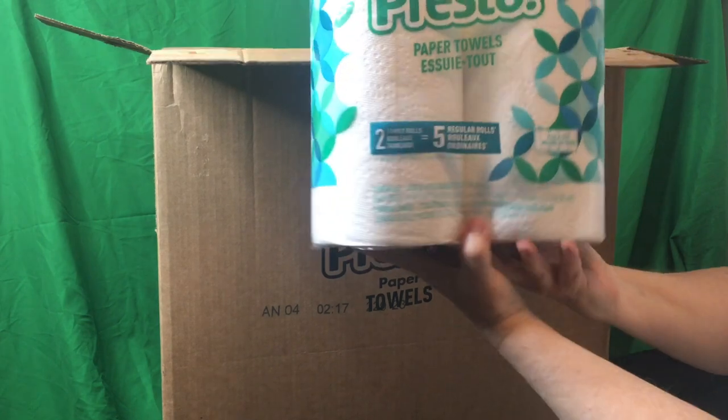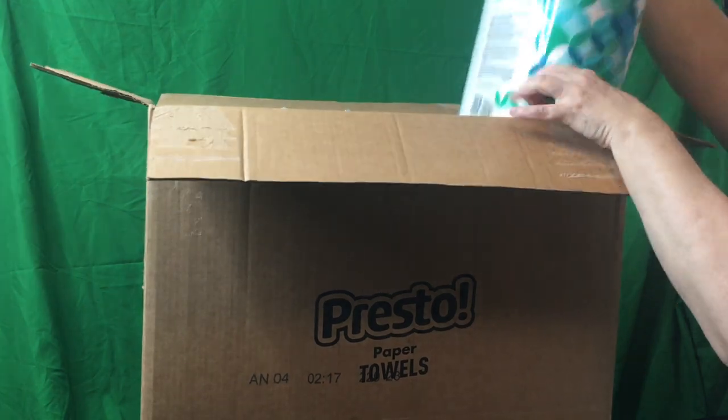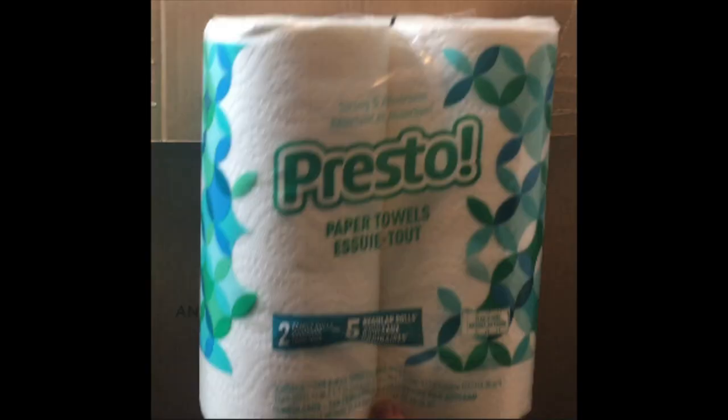We have Amazon deliver them right to our door. I highly recommend you buy these — you will not be disappointed.